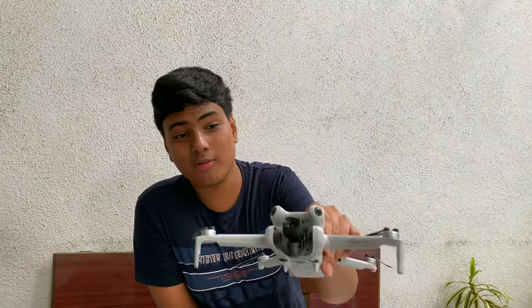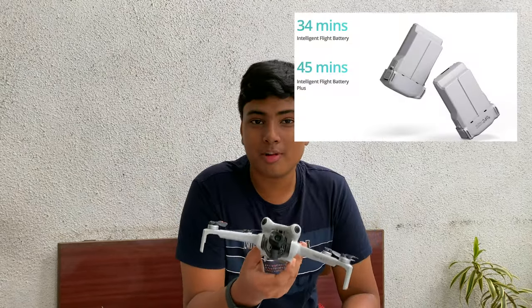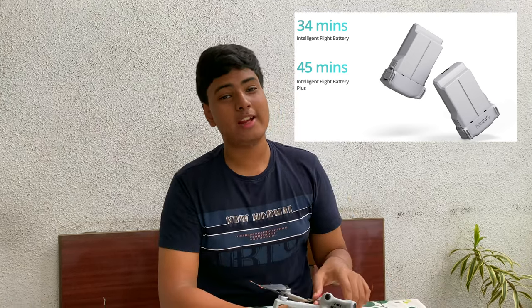It has a 500-meter peak altitude and many smart features like Master Shots, Quick Shots, Hyperlapse, Slow-Mo, Panorama, 360-degree shots, and many others, which help even beginners create cinematic footage just like professionals. You get all this in a small package under 250 grams, with 34 minutes of flight time on the standard battery and up to 45 minutes with the plus battery — though the plus battery does push it slightly above 250 grams.